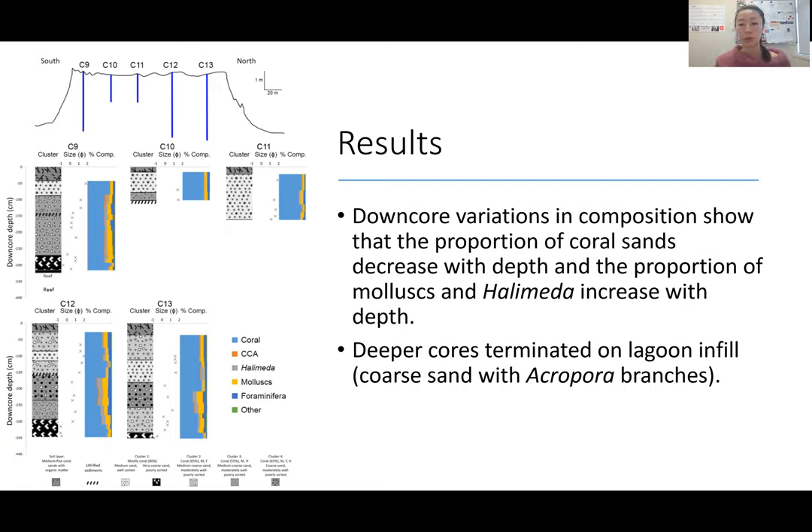We see downcore variations with increasing proportion of molluscs and Halimeda with depth, with the exception of cores that terminated on lagoon infill or a basal layer of coral sticks in a coarse sand matrix. Dating this basal layer: on Kand it was deposited around 2,500 years ago, and on Kond it was about 3,000 years ago. This mid-transect for Kand actually revealed a layer of coral reef that was probably overtopped when the island was shifting south on its platform.